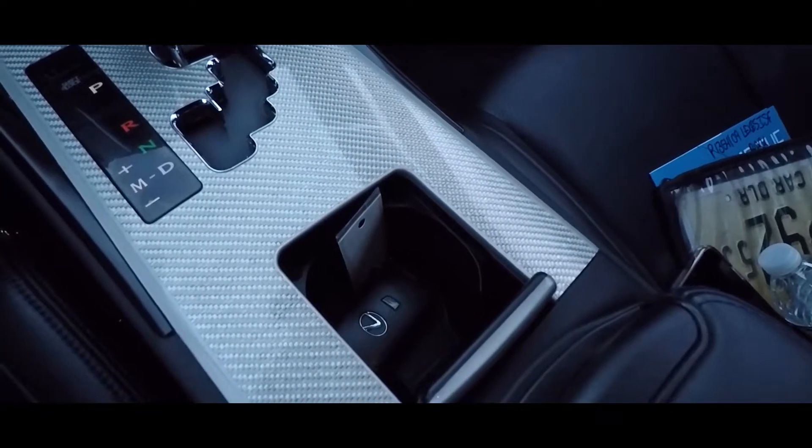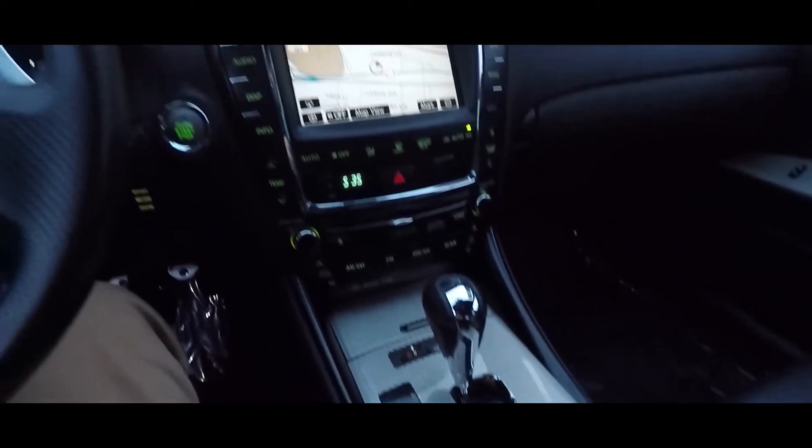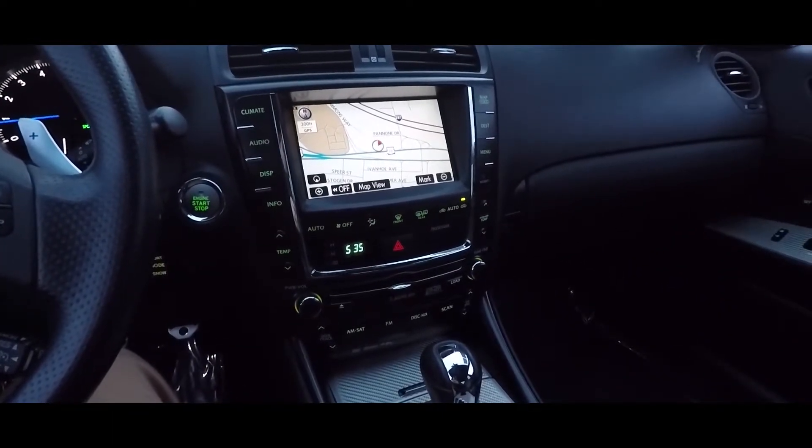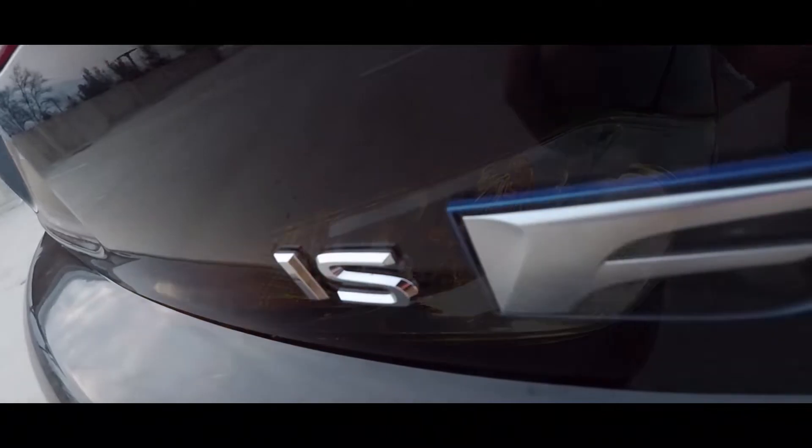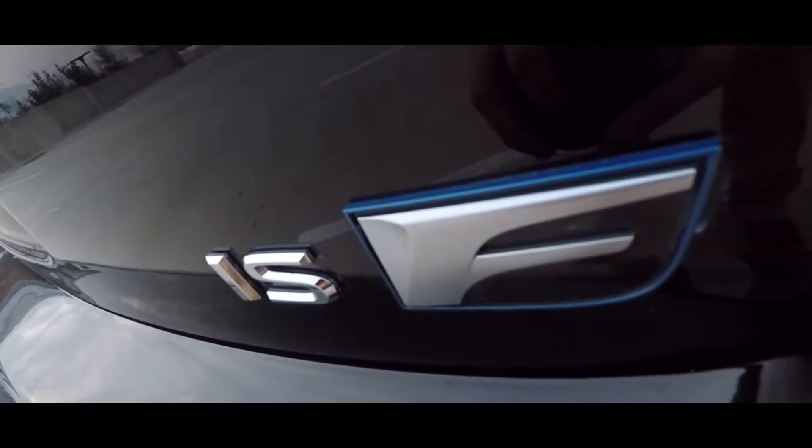The interior features carbon fiber trim, bolstered seats, and many HD digital screens. The Lexus ISF is the perfect grand touring car, with loads of power and practicality.